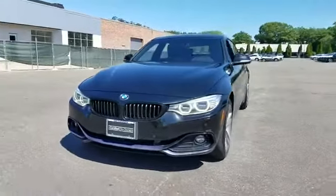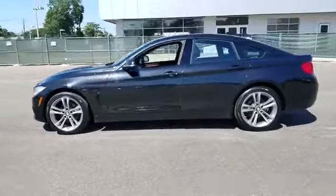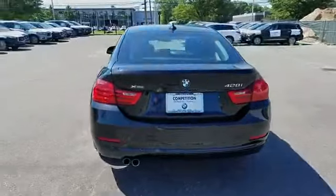2015 BMW 4 Series. With less than 49,000 miles on the odometer, this sedan combines safety and comfort with style and performance.